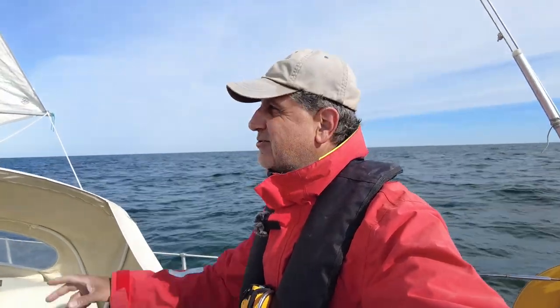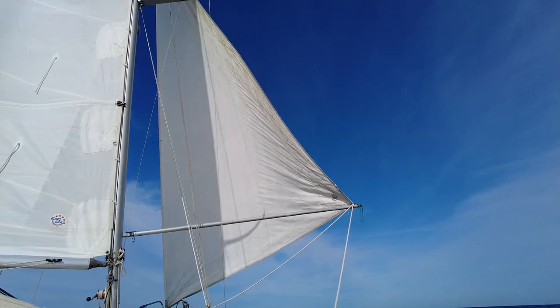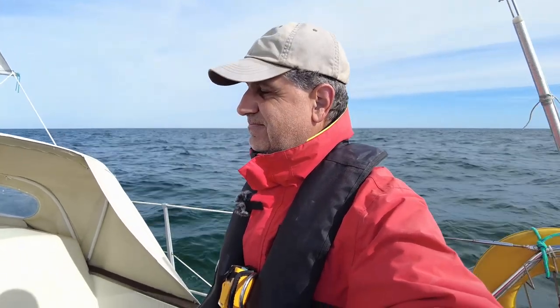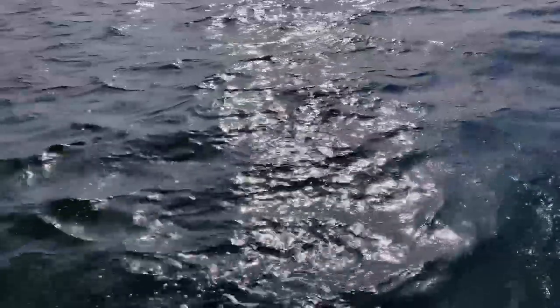Beautiful — flying wing on wing, downwind, doing five and a half to six knots of speed. Just had a visit from a dolphin — or maybe a porpoise. I haven't quite seen it very well, but I believe it's a porpoise, though it's a kind of dolphin.